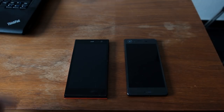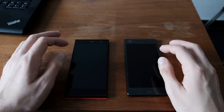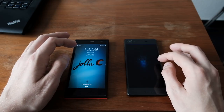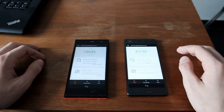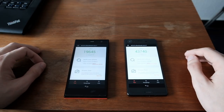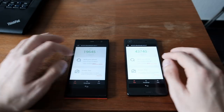Let's do a speed comparison between the YOLA-C and the new flagship Sailfish OS device, the Sony Xperia X. First, let's look at the benchmarks of those two devices. In Antutu benchmark, you can see 19,645 points on the YOLA-C, and the new flagship Sony Xperia X is beating the crap out of it with 43,740 points.